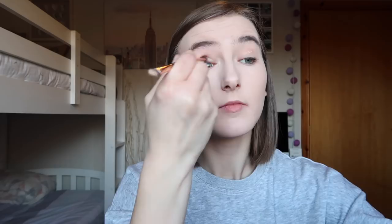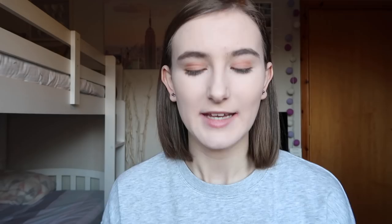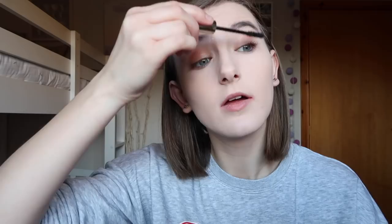Now I'm taking the shade 'Notable' and applying that to my outer corner. Then I'm taking my Soap and Glory Thick and Fast High Definition Collagen Coat mascara in Film Noir and applying that to my top lashes. I love how big this mascara makes my eyelashes look — here's the finished eye makeup look and it's very natural and very nice.